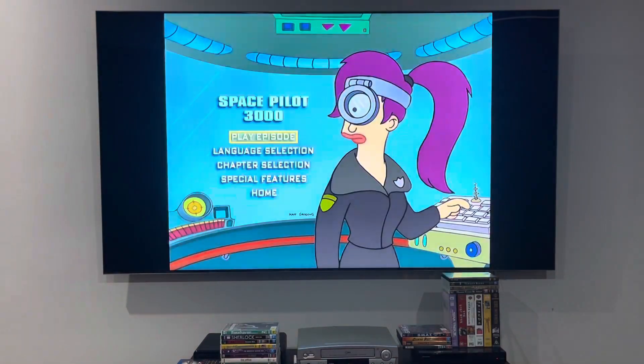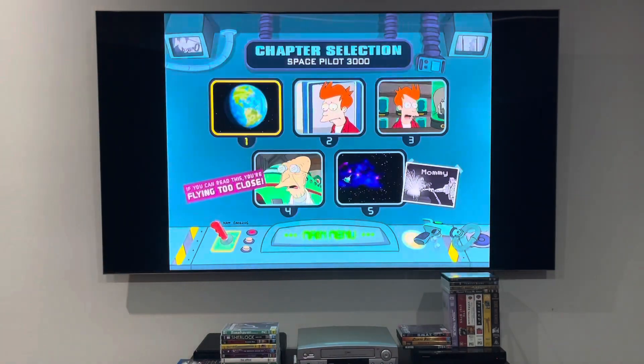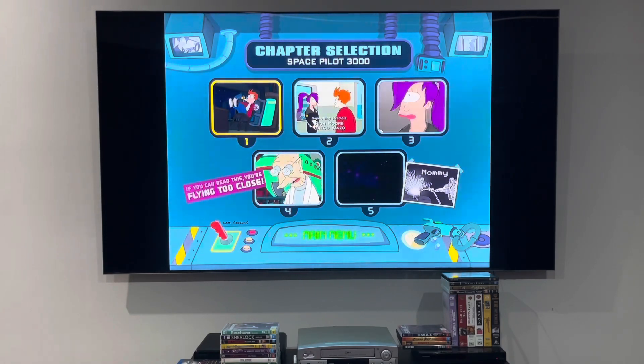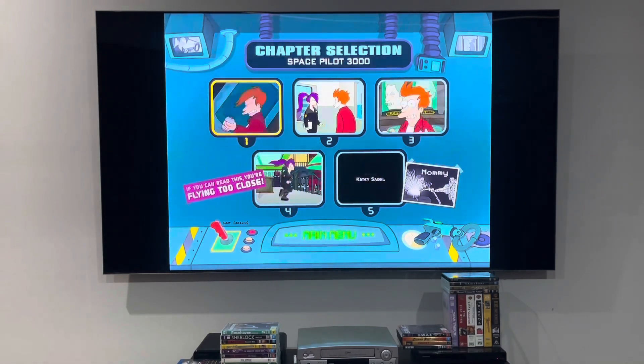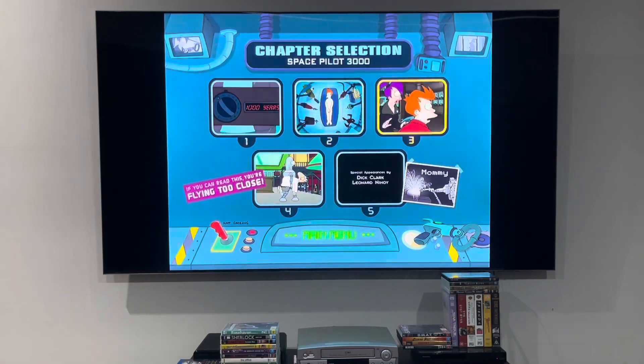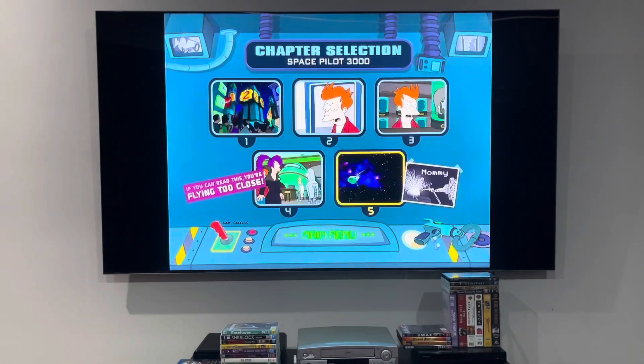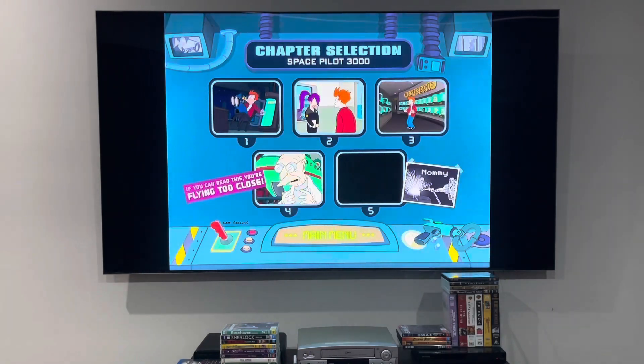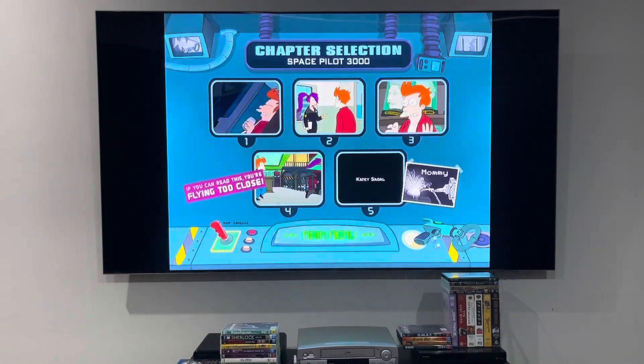I'm going back to the main menu and I'm going to be showing you the chapter points right now. Unfortunately, it does not say the name of the scenes on there, but I'm going to be naming those scenes 1 through 5. How cool is that? If you can read this, you're flying too close!